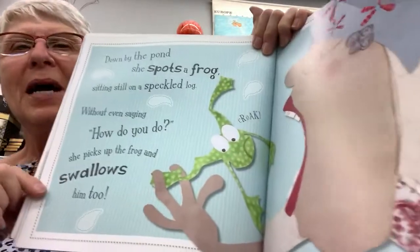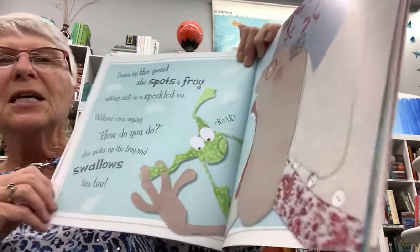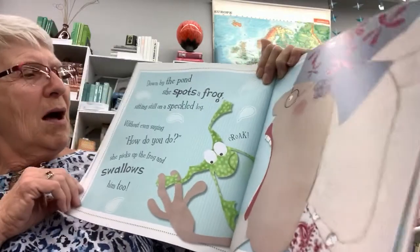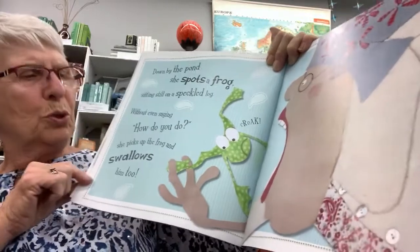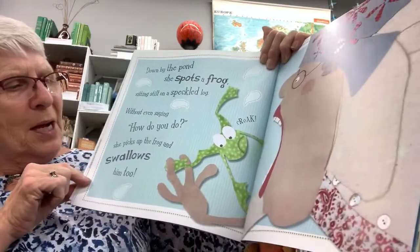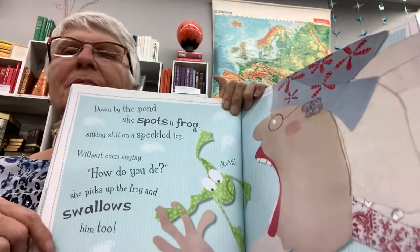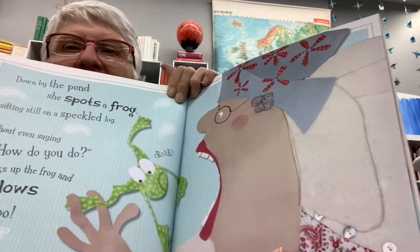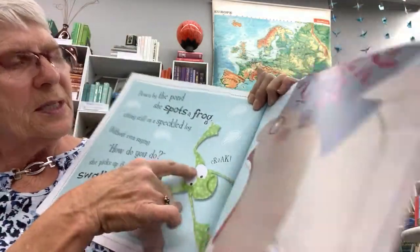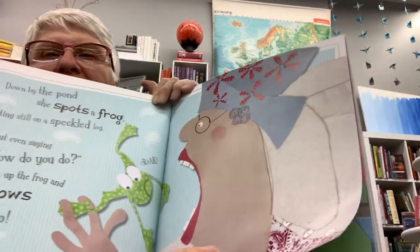Down by the pond she spots a frog sitting still on a speckled log. Without even saying 'how do you do,' she picks up the frog and swallows it too. And he says 'croak,' because that's what frogs say, right?